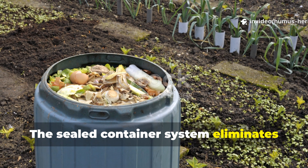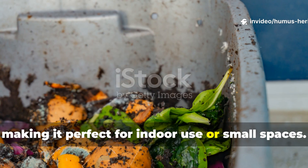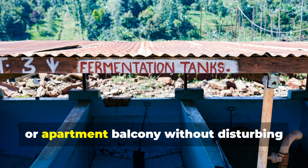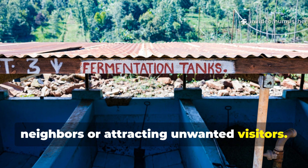The sealed container system eliminates odor concerns and pest attraction, making it perfect for indoor use or small spaces. You can literally run a fermentation system in your kitchen, garage, or apartment balcony without disturbing neighbors or attracting unwanted visitors.